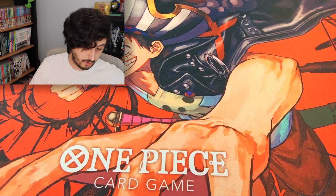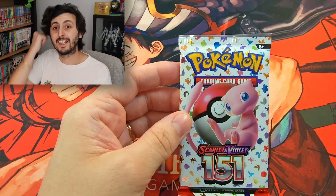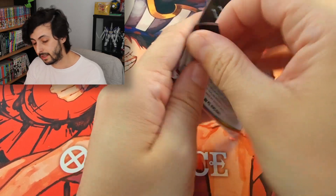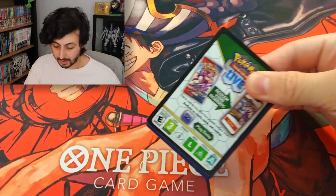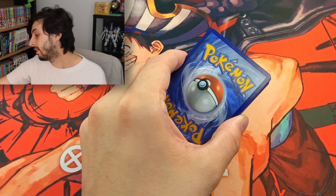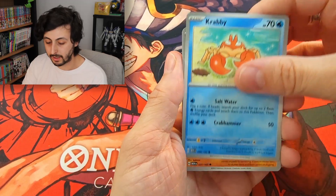So we are almost halfway through and we have not scored anything yet. I had heard that the hit rate on these is not fantastic. I've opened one ETB before this and it went pretty well, so I'm hoping we can pull something out of this one.